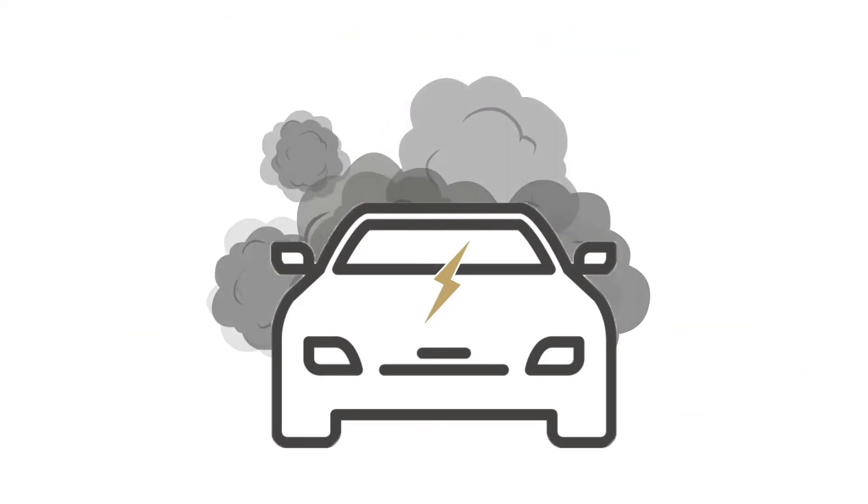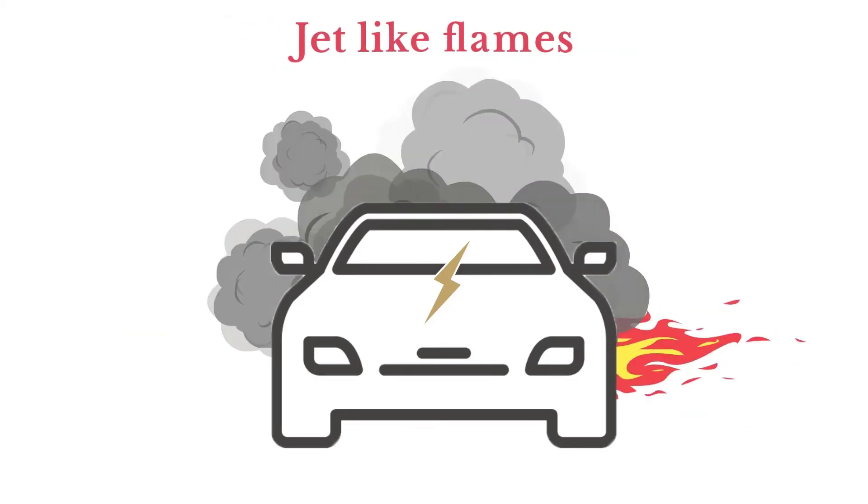And when the gases ignite, you'll see highly directional, jet-like flames from underneath the vehicle.